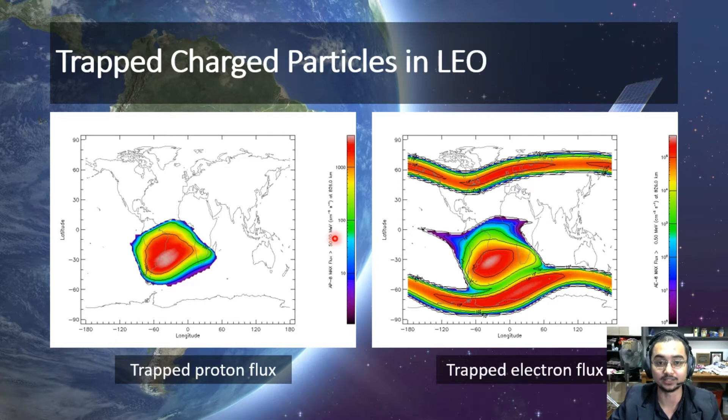At the low Earth orbit or LEO, there are trapped charged particles which are harmful radiation such as protons and electrons to living things and electronics in spacecrafts and satellites. Trapped proton flux does not pose any risks to satellites. However, trapped electron flux may cause electronics to malfunction if exposed for a long period of time and in high doses. The region between South America and South Africa is where the high concentration of trapped proton and electron flux exists, which is called the South Atlantic Anomaly or SAA.